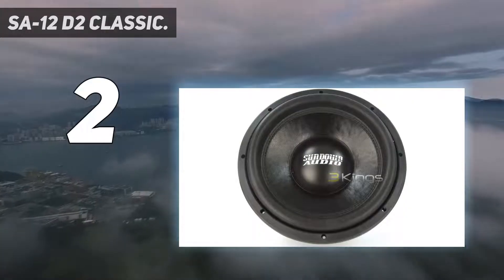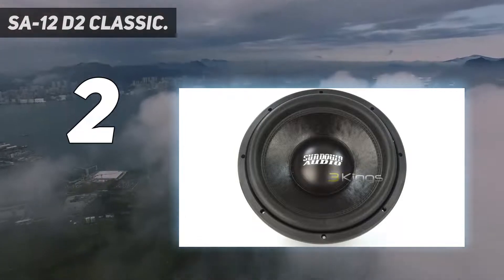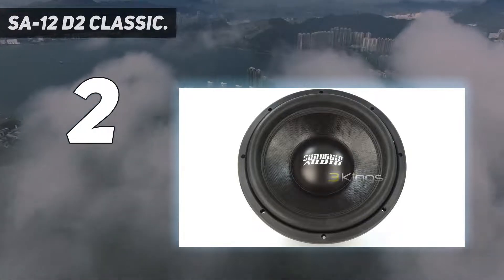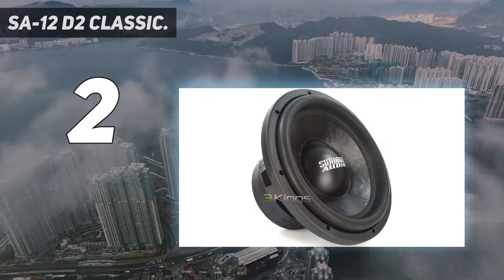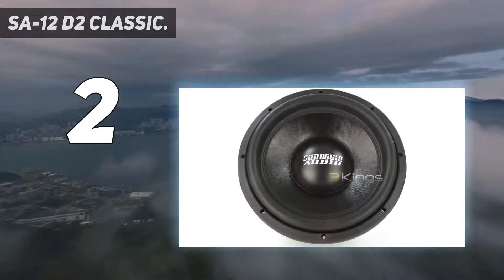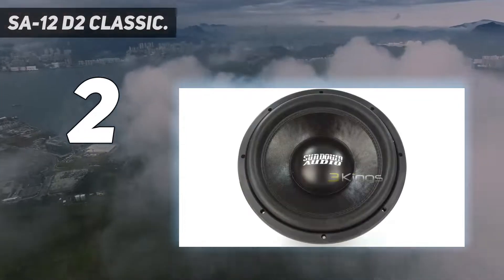Number 2 on my list: the SA-12D2 Classic. If you truly value power and sound quality, you have to consider this Sundown Audio SA-12D2 REV 3 12-inch sub. It's an absolute beast and arguably the best subwoofer for powerful bass. I believe the SA-12D2 REV 3 is the best dual-voice coil subwoofer on the market. The SA-Series subs are becoming the go-to sub for SPL competitions. Hugely powerful and capable of handling tons of wattage, it will have your automobile shaking like an earthquake.